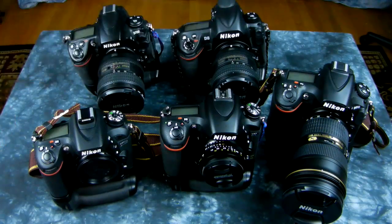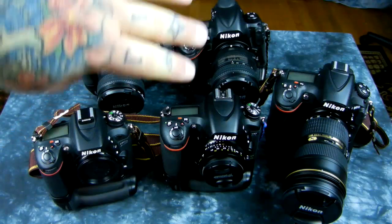Also recommendations — back row, not current production. These are both Japanese-manufactured cameras. These are the tanks, the Sherman tanks. They're grenades of DSLR technology. Both of these are 12-megapixel cameras, both made in Japan — D700 and Nikon D3.